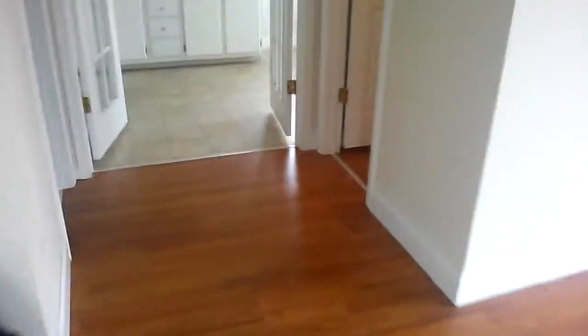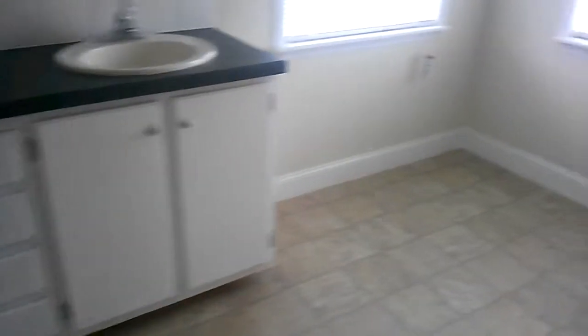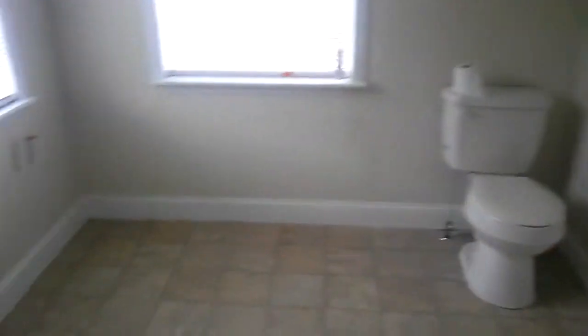Check out this master suite — I challenge you to find a master suite anywhere near this nice in anything remotely like this price range. Big master suite with his and hers closets. Come in here — you've got dual vanities, lots of space for extra towels, storage, whatever you want. Check out this shower — huge shower, one might even call it ginormous. Walk back out through the beautiful master suite.